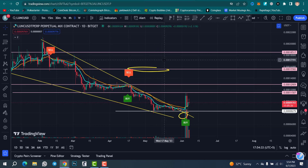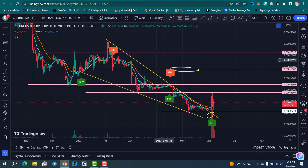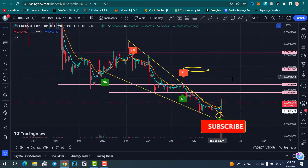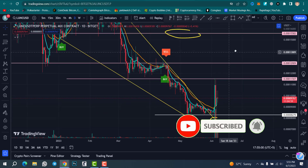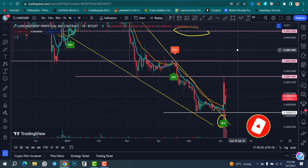That was the full Luna Classic price chart analysis. I hope you understood and liked this video. Tell me in the comments what you think about Luna Classic — will Luna Classic touch one dollar in the future? If you haven't subscribed yet, click the subscribe button and hit the bell icon to get notifications. Make sure to share and like the video. Till the next video, goodbye!